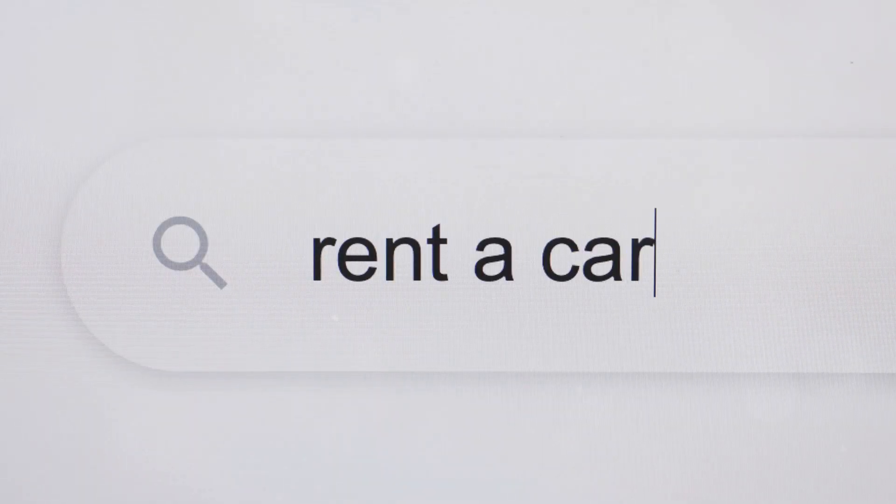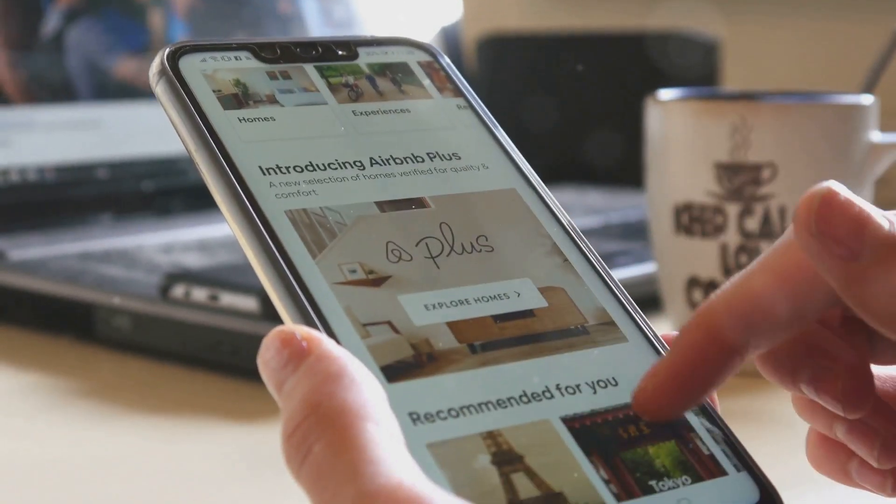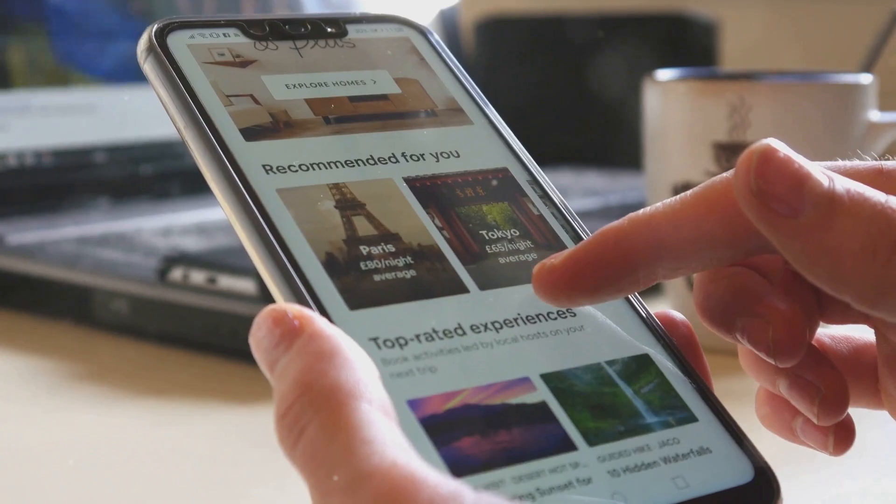For rental cars, check out Costco Travel, Auto Slash, or even Turo for competitive rates. And if you're traveling with a group, Airbnb can be a cost-effective alternative to traditional hotels.